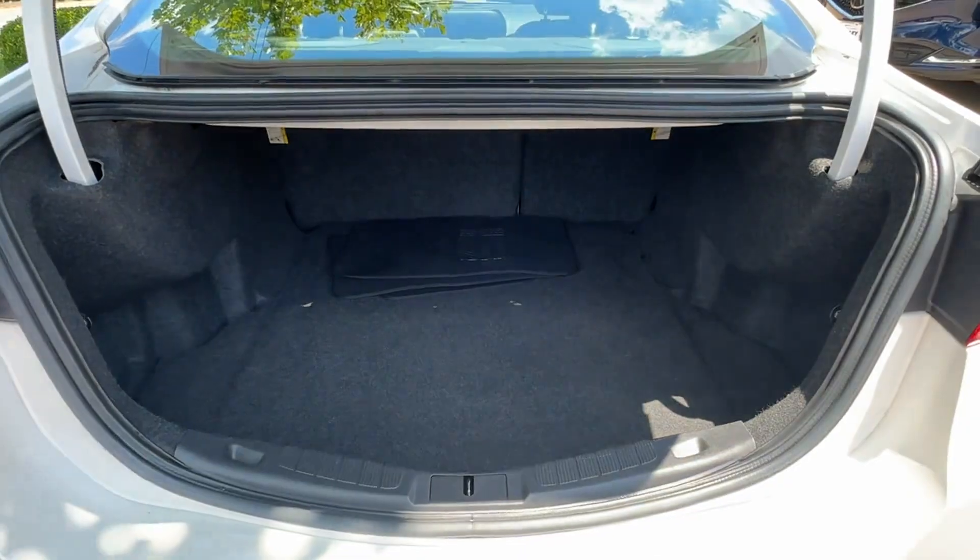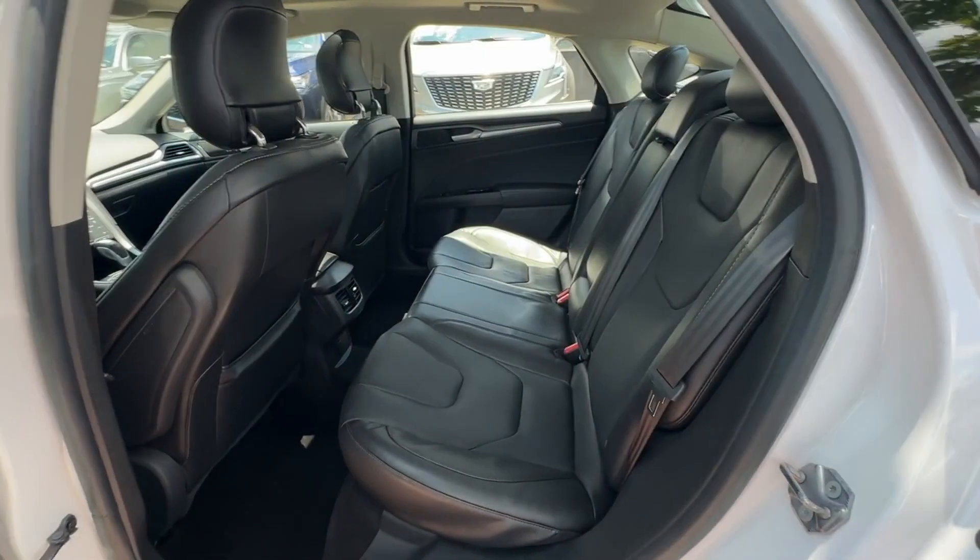Backup camera, memory seat. Visit us today — your dream car is waiting.